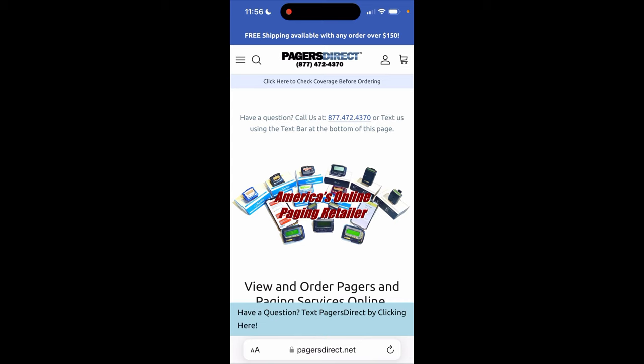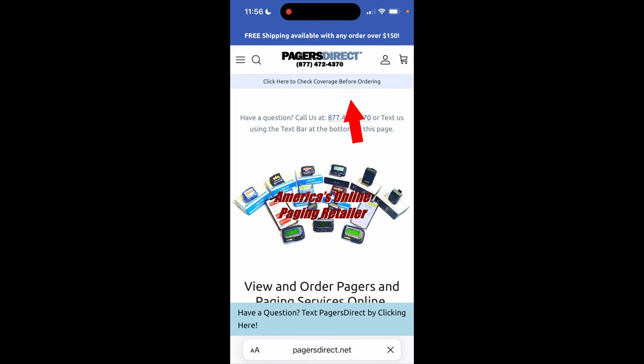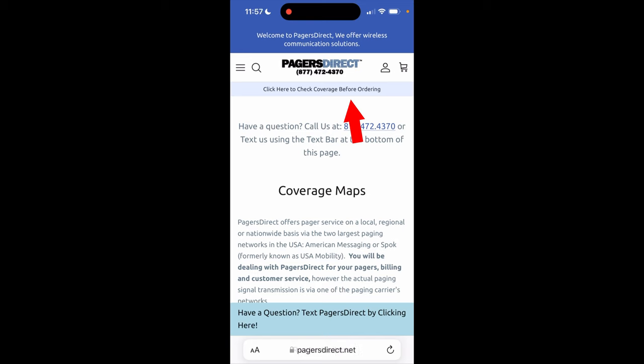First, before we begin, it is recommended to check out our original How to Order a Pager video since it goes into depth about our website and may answer questions that you may have. Also, before placing an order, it's important to check the coverage maps for the area you plan to utilize your pager. We're going to tap on this blue banner underneath our logo that says click here to check coverage before ordering.